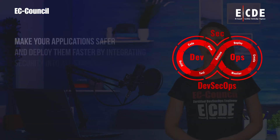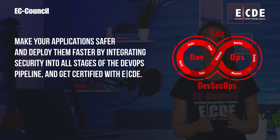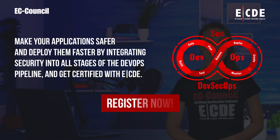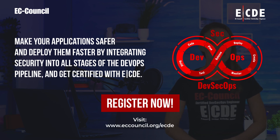Make your applications safer and deploy them faster by integrating security into all stages of the DevOps pipeline and get certified with ECDE. Register now by visiting www.eccouncil.org/ecde.